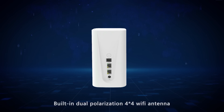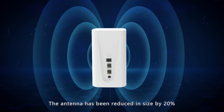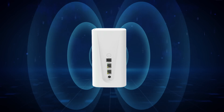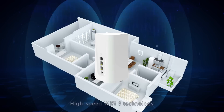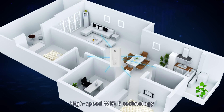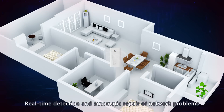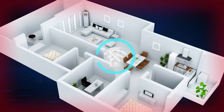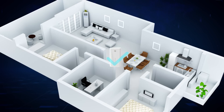Built-in dual-polarization 4x4 Wi-Fi antennas have been reduced in size by 20% with high isolation, improving transceiver performance. High-speed Wi-Fi 6 technology provides higher transmission rates, lower latency, and wider coverage, supporting multiple devices communicating simultaneously.